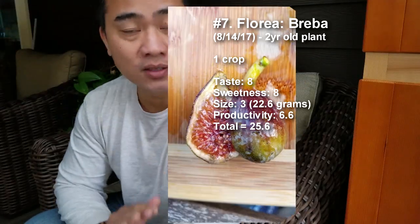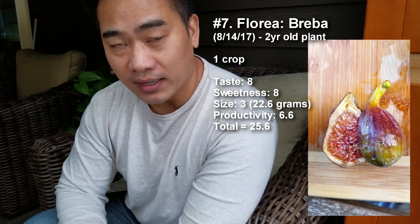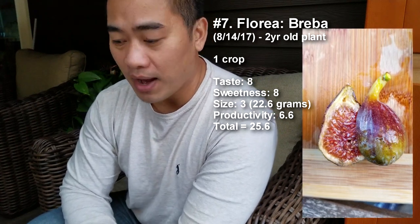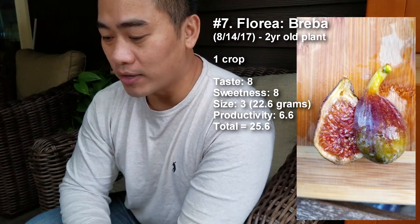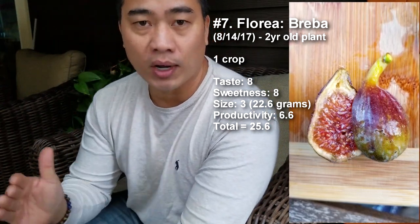Number 7 is Florea, coming in at 25.6 total points. It's a one-crop fig with taste at 8, sweetness at 8, size at 3 at 22.6 grams, and productivity at 6.6 — about six or seven figs per branch. It's not the best tasting fig, but because of its productivity and the fact that it starts ripening in August all the way through October, it's a great fig. Once in a bigger pot or in ground, I'll be eating Florea all summer long — that makes it a real winner.